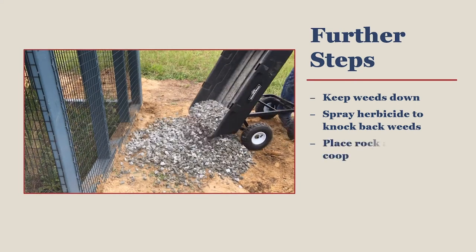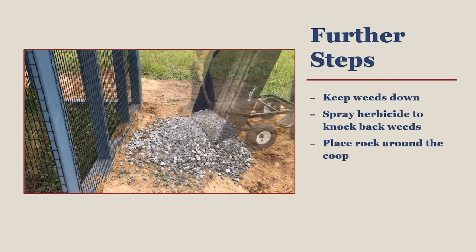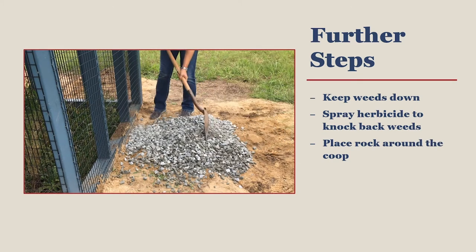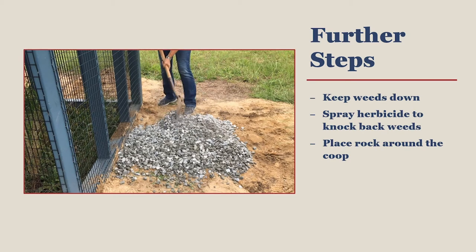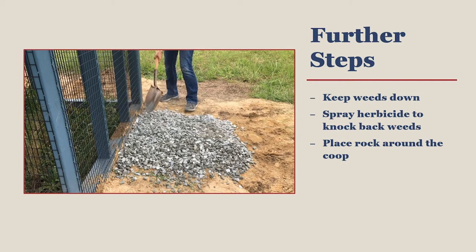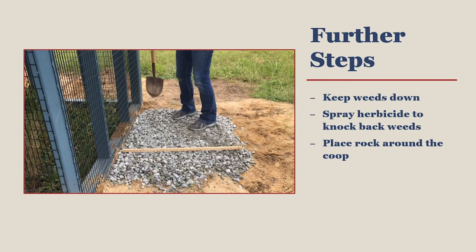After you have set up your coop with predator prevention measures, you can then spread rock down around your coop. Spread the rock at least 2 to 3 inches thick and extend it at least 3 feet all the way around your coop. For a coop the size of the one we have used in this video, just 1 cubic yard of rock was all that was required to get this job done.